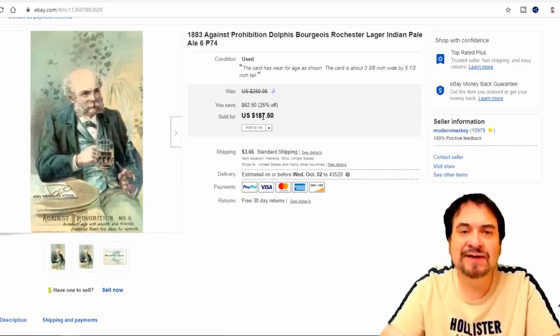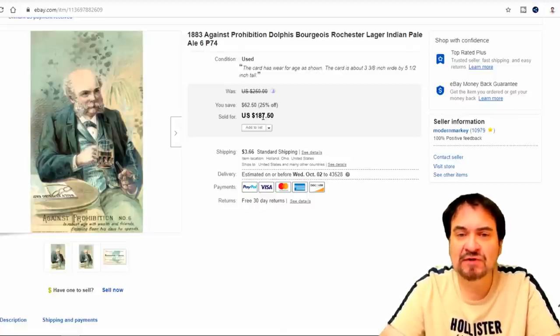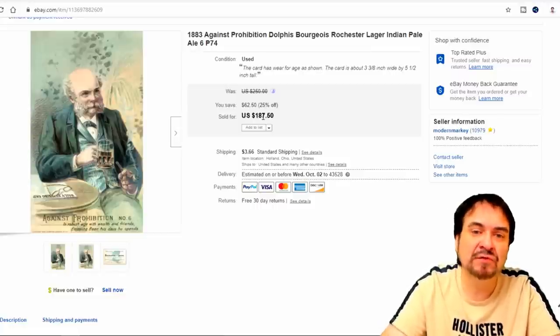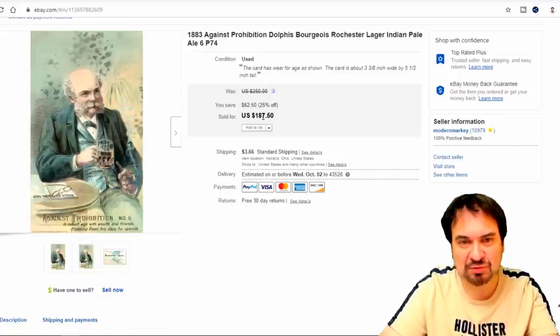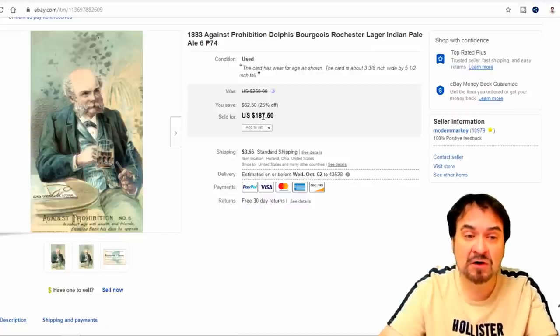Here we are with the first item. This is a Prohibition Against Prohibition series. I have seven of these cards. I paid less than a dollar for each of them — I bought them in the set. Average price on these is around $150 to $175. I sold this one for $187.50 on sale. It went to somebody who's bought many items from me, so real good sale here. This one made me a hundred and some odd dollars profit off just this one.